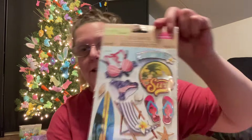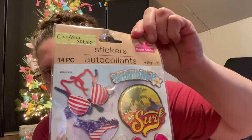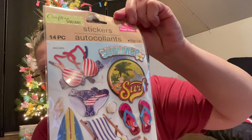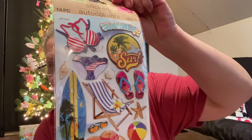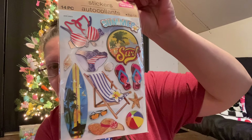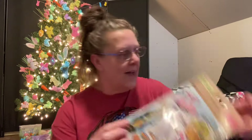Let me bring this up nice and close and get the glare off for you. You can see there's seashells, the beach chair, a little sea star, sunglasses, a hat - I am ready for the ocean for sure! Okay, let's go from the Crafter Square department over to pets. I picked up a cute little couple of things for Miss Mia.